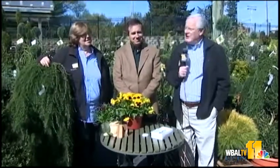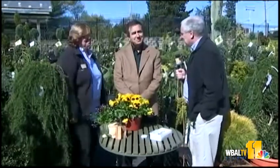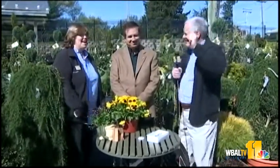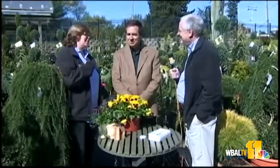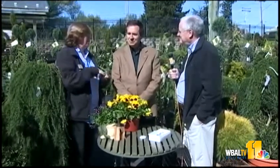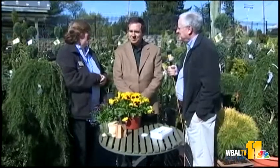Good morning and welcome to your Sunday Gardener. I'm John Collins along with Carrie Engel and a very special guest this morning. This is Stan Gill. He's an entomologist at the University of Maryland. He's a big help to us in the commercial agriculture industry — helping us out of our greenhouses and nurseries to figure out how to take care of insects on our crops.